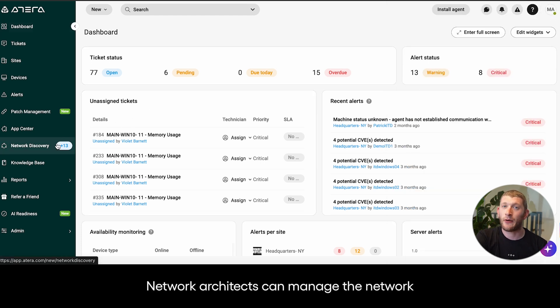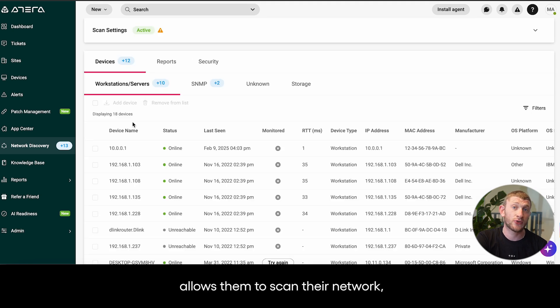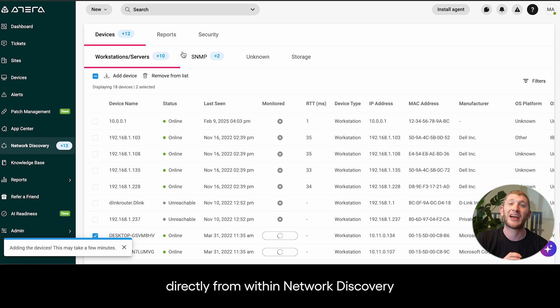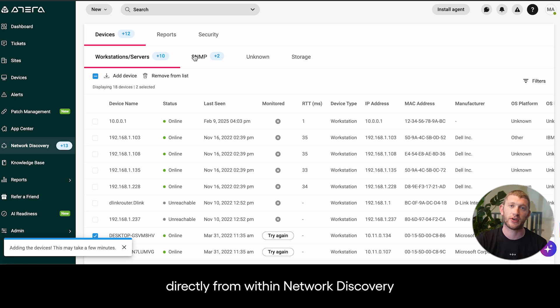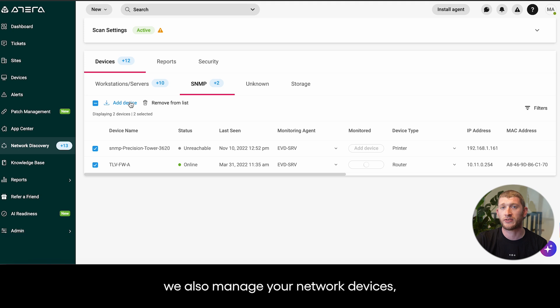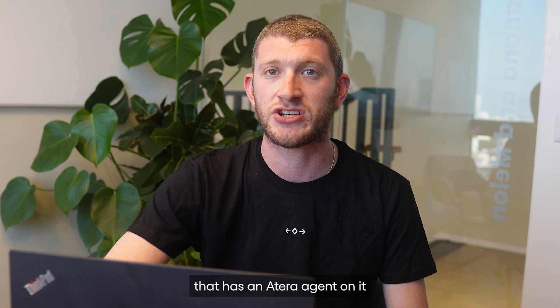Network architects can manage the network with ease. Atera's built-in network discovery tool allows them to scan their network, receive a list of their devices, and even deploy the Atera agent directly from within network discovery. Beyond simply managing workstations and servers, we also manage your network devices. Printers, routers, switches, firewalls, and more can be adopted and monitored simply by using any device that has an Atera agent on it.